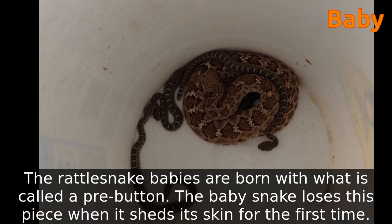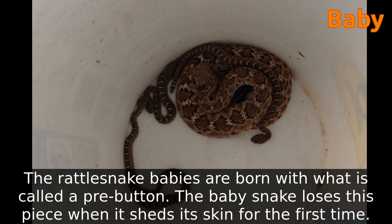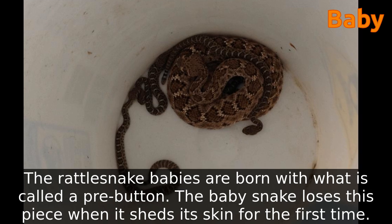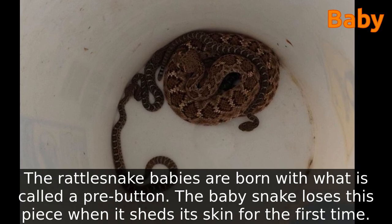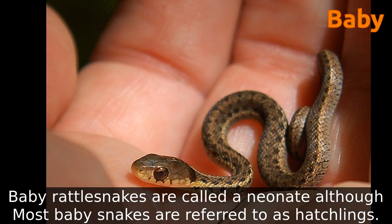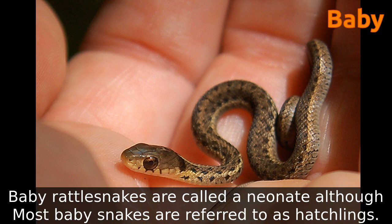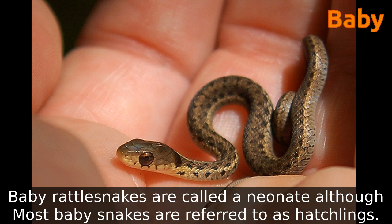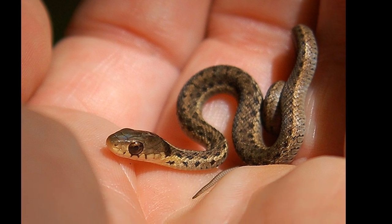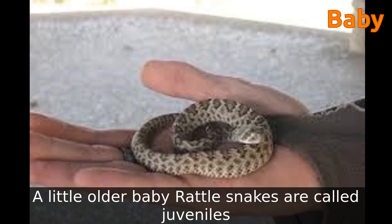Rattlesnake babies are born with what is called a pre-button. The baby snake loses this piece when it sheds its skin for the first time. Baby rattlesnakes are called neonates, although most baby snakes are referred to as hatchlings. Slightly older baby rattlesnakes are called juveniles.